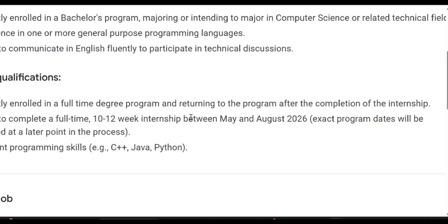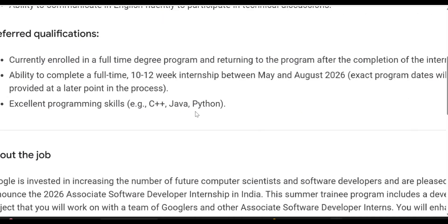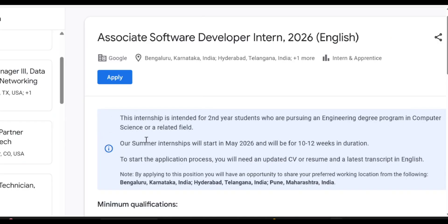Exact program dates will be provided at a later point in the process. You must have excellent programming skills in C++, Java, or Python — any one language is okay, you just need programming knowledge. They clearly mention that this internship is intended for second year students pursuing an engineering degree program in computer science or a related field.